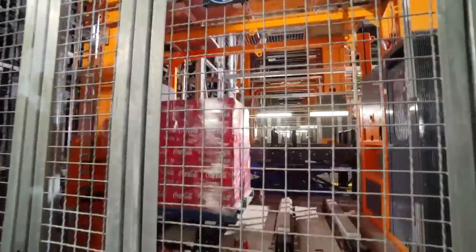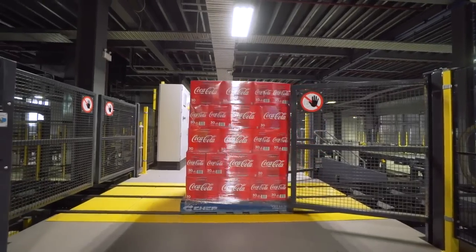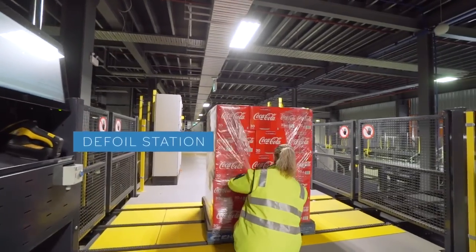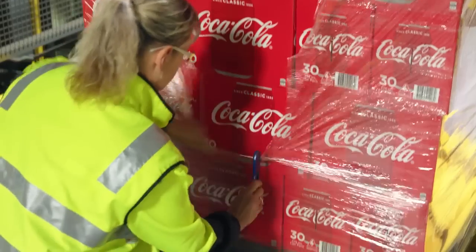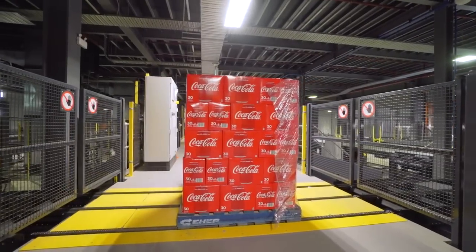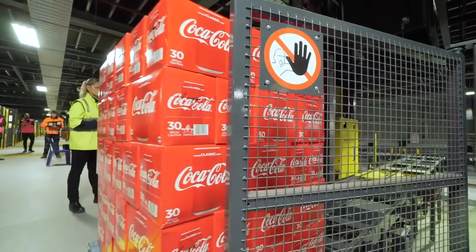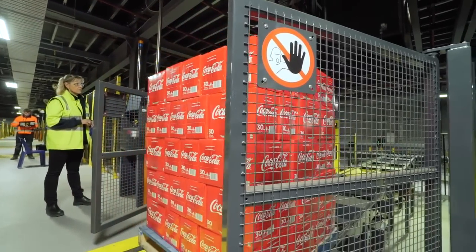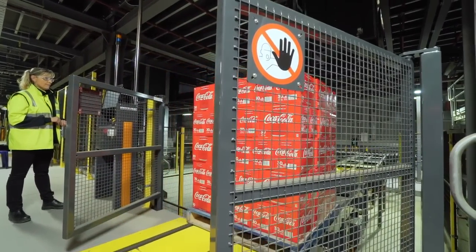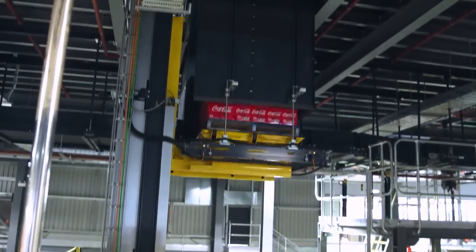Pallets will be called from the high bay when store orders are received. At the defoil station, our team members will remove shrink wrap from the pallets. The amount of shrink wrap removed is based on the number of layers required, calculated from total store demand. The removed shrink wrap is then taken away for recycling. The defoil station is also a final checkpoint to ensure the physical product matches what is in the system and to make sure the pallet and cartons are fit for the rest of the automation system.